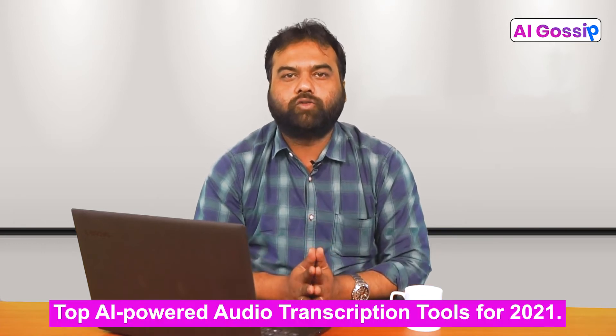Hello and welcome to all our viewers. I am Abhinav Sinha and I am here this week in yet another episode of AI Weekly Gossip. Today, I will talk about top AI-powered audio transcription tools for 2021.